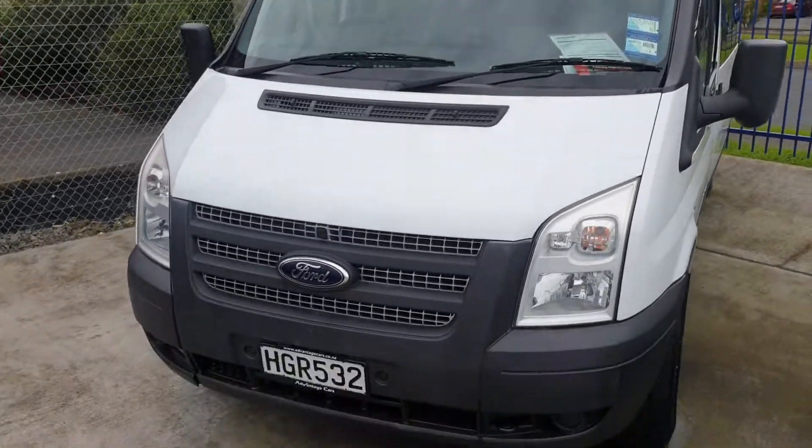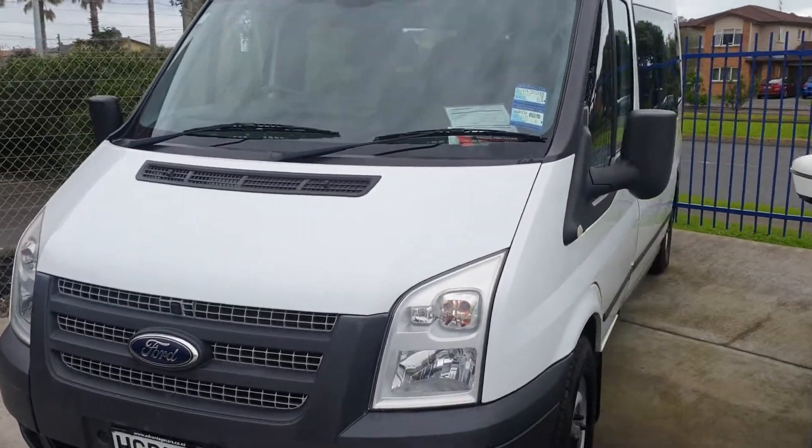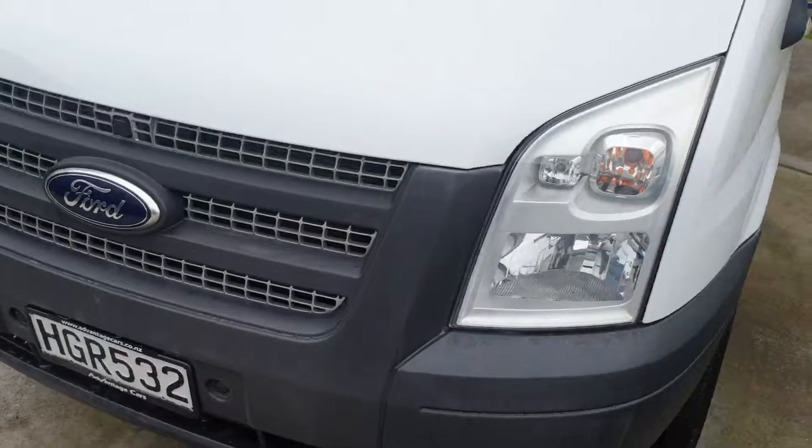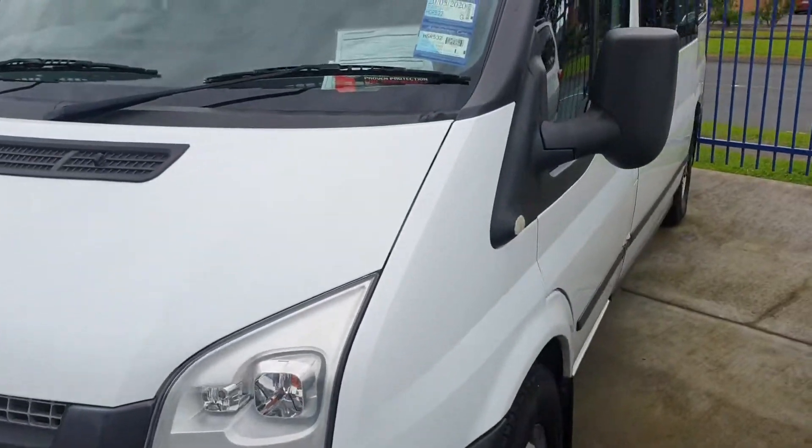So you can see it's quite tidy around the outside. Obviously a couple of little marks here and there, a couple of little stone chips on the front that have been touched up — nothing to concern yourself with at all. It is a very tidy van for a six-year-old van, only done 77,000 k's.